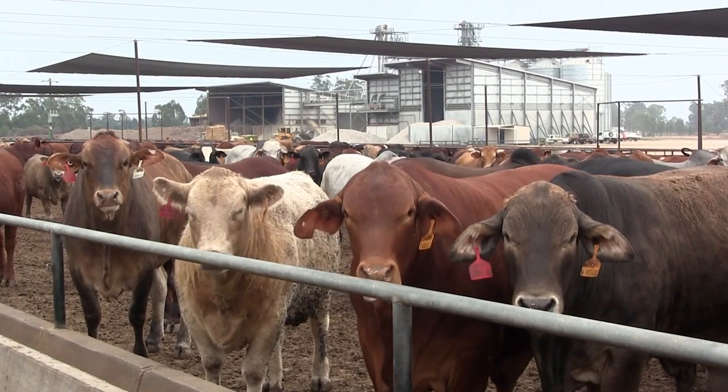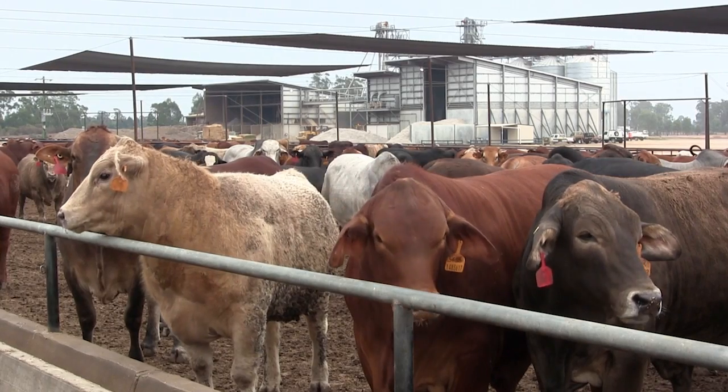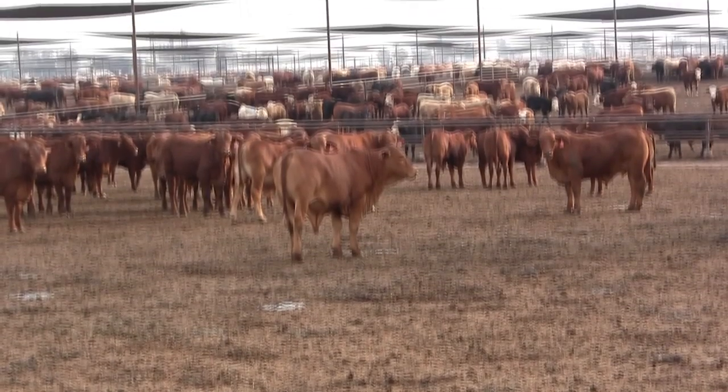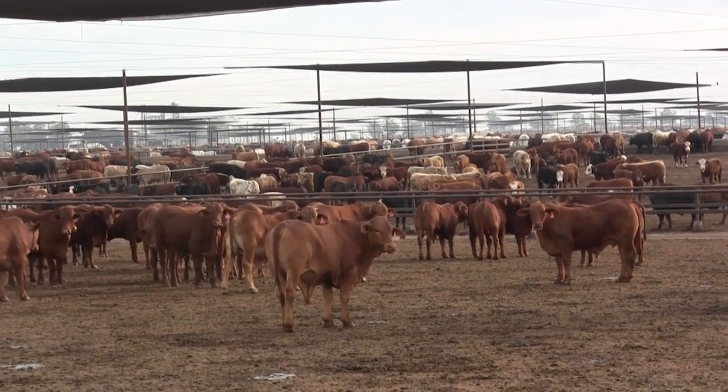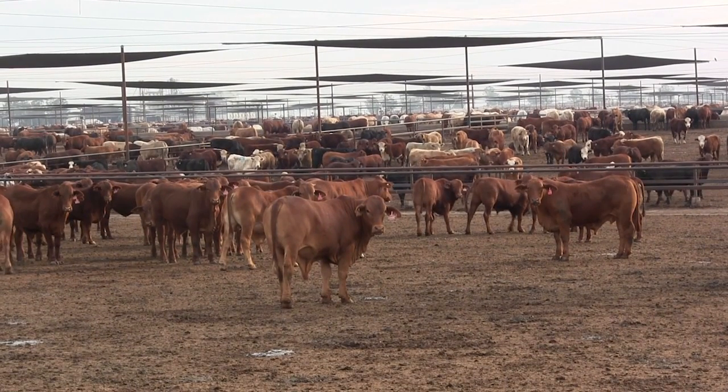The antimicrobial stewardship framework is designed to complement existing industry programs that encourage correct antibiotic use, such as the National Residue Survey, the National Feedlot Accreditation Scheme, and export slaughter intervals and withholding periods set by the APVMA.